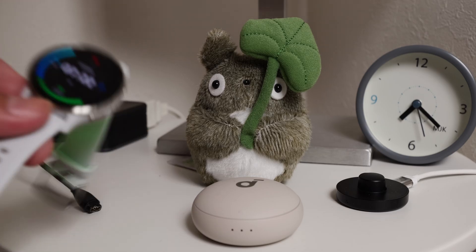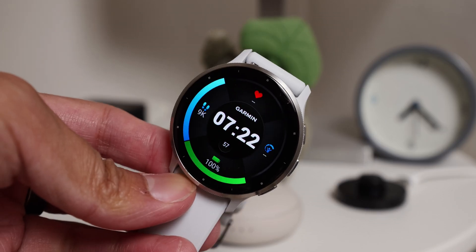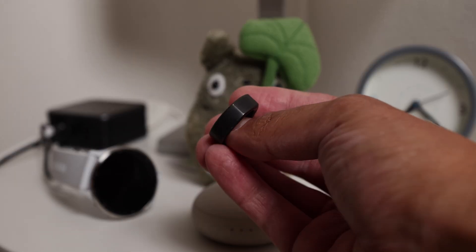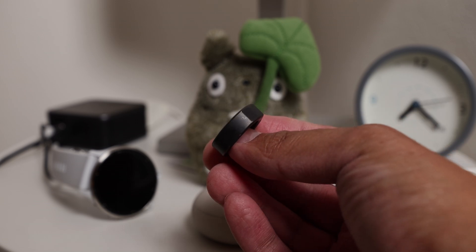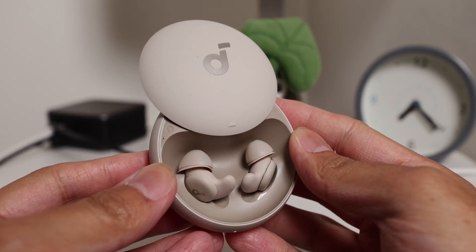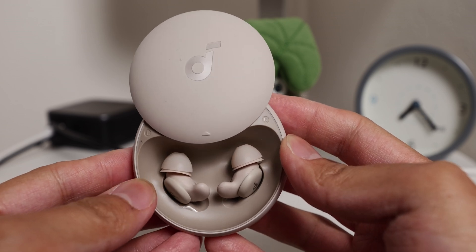A trend that has really picked up steam recently is sleep tracking, especially in the form of health tracking wearables. Suddenly, there are so many new sleep tracking products in the market that come in different forms. You have the classic smartwatch, a new crop of smart rings, and even tracking things through sleep earbuds. It would seem that if you really want to optimize your sleep by watching all of that data, you have multiple ways of getting that info on a nightly basis.